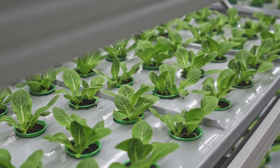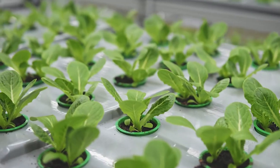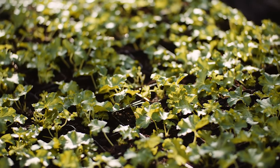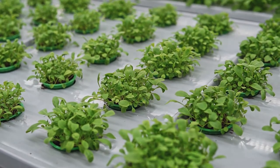At BIOS, we use a biology-first approach. This lets us develop lights that help plants flower better and yield more, all while also reducing energy usage and increasing overall ROI.